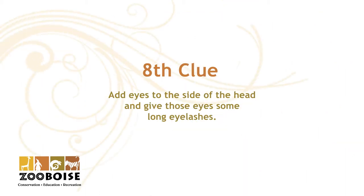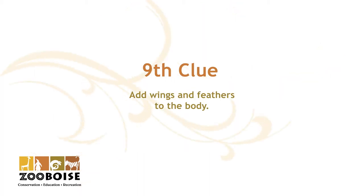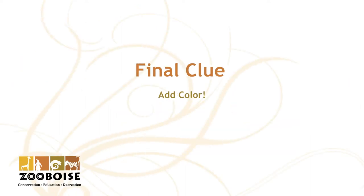The eighth clue: add eyes to the side of the head and give those eyes some long eyelashes. The ninth clue: add wings and feathers to the body. The final clue: add some color.